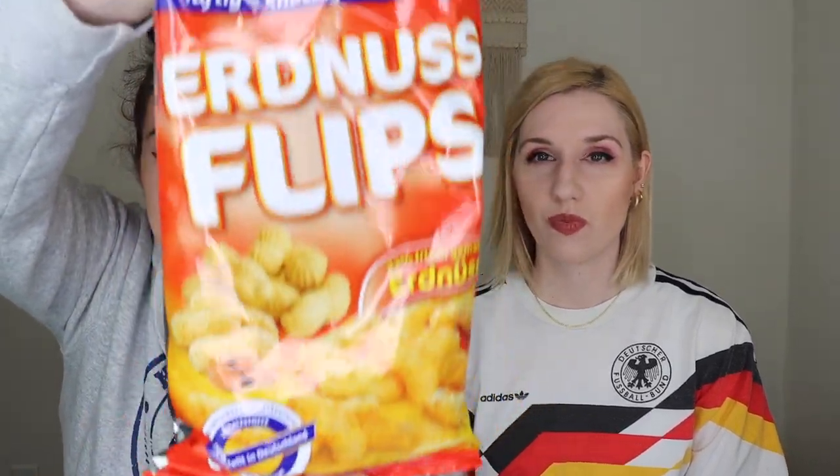The first product is Erdnuss Flips, which are little peanut puffs. I think I've had these before — not this brand — but I feel like I've had them in Germany. I've had that brand. They're a good mix of sweet and salty.